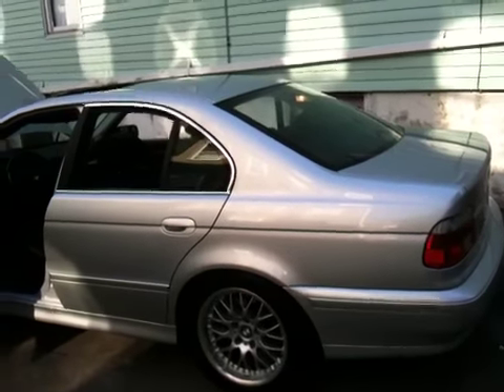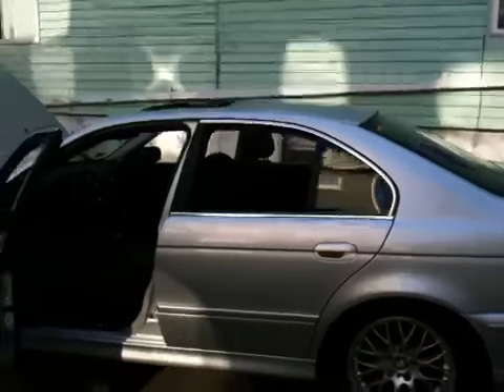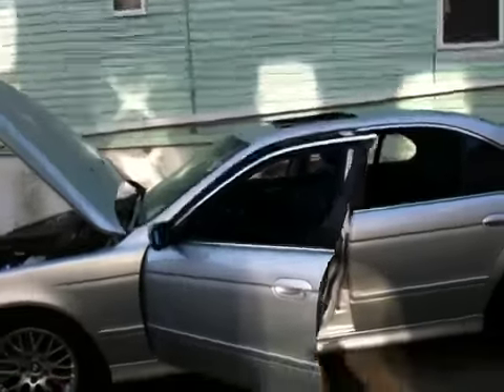Hey guys, I just figured I'd show you my BMW 5 Series. This is a 2003 model 525i. Love the car.